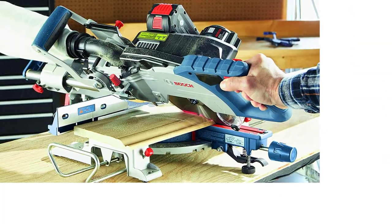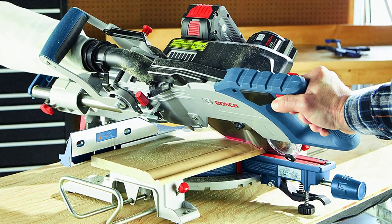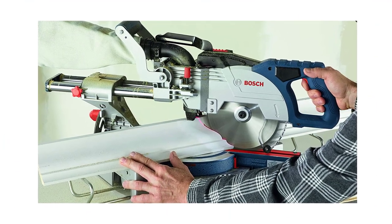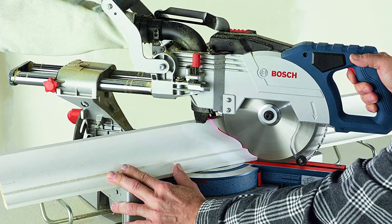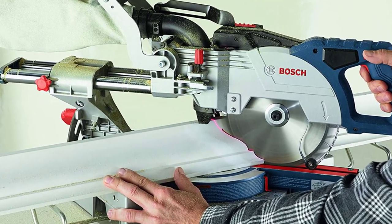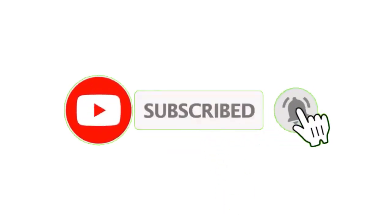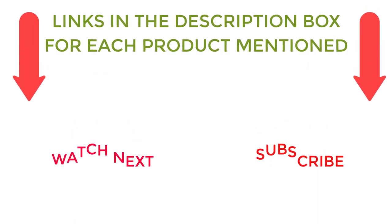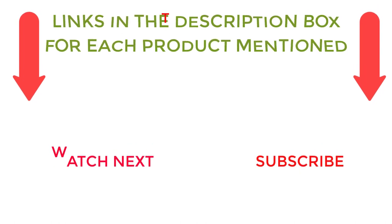On a single charge of an 18V 8.0 Ah battery, it will make up to 377 cuts. It has four positive stops left and right from 0 to 45 degrees. Included with the miter saw are a 24-tooth carbide-tipped blade, a dust bag, a wrench, and a material clamp. It will fit most vacuum hoses. That's all from me — I make helpful videos daily, so do subscribe to my channel. Check out my description for product prices, and comment below for any questions.